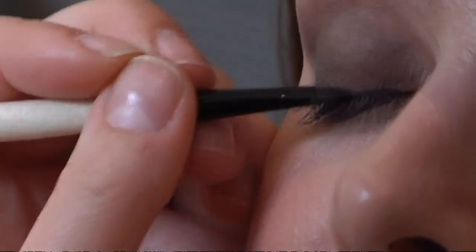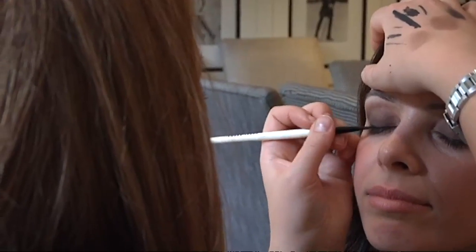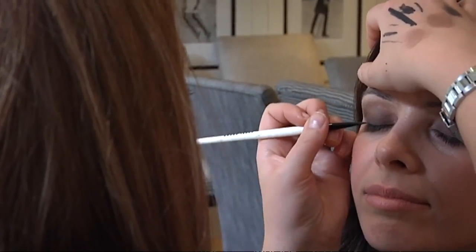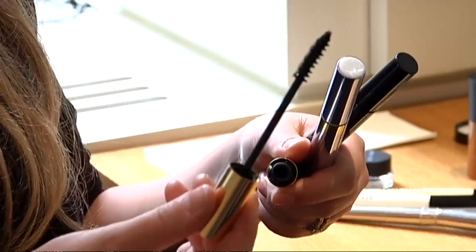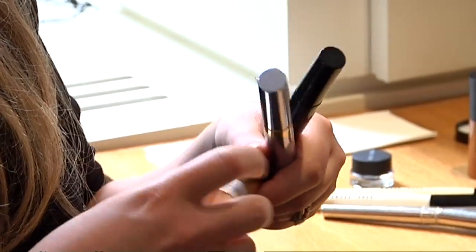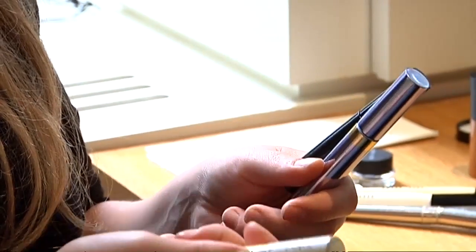Apply very close to the lashes — you can go thick or as thin as you want. It's all about practising. So that's just lined the lashes — it's a bit thicker but not too obvious. The last stage for the eyes is mascara. It has to be smudge-proof, waterproof, tear-proof — everything proof.